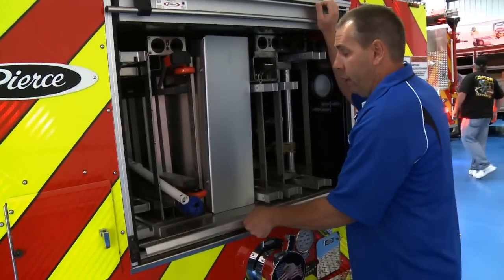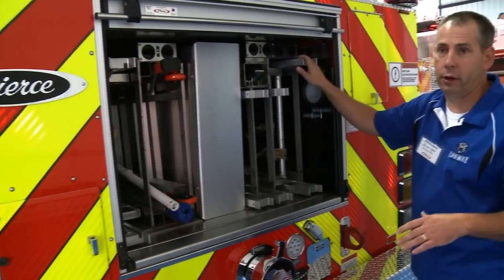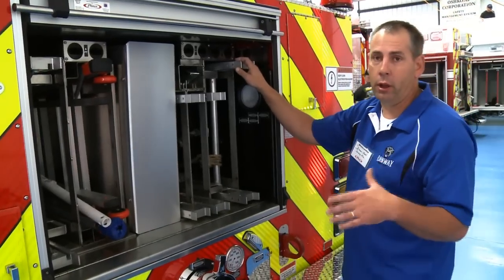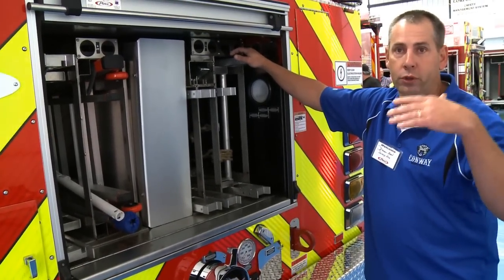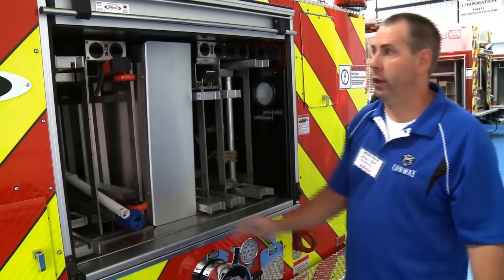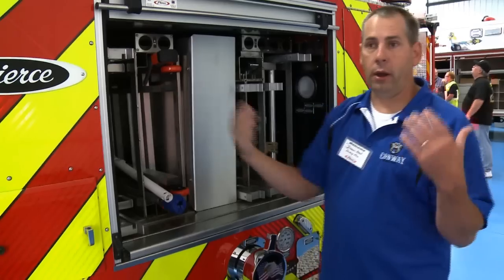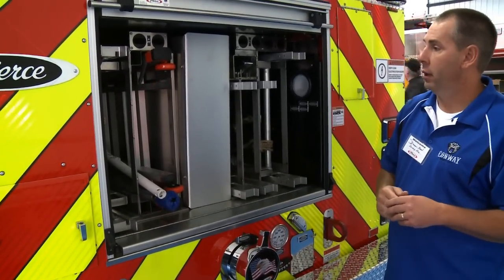One thing I really like about this ladder truck is we've got a 28-foot ladder instead of a 24. We run a lot of dormitories in the city of Conway that are three or four stories, and that extra few feet of ladder really helps. We've got the 35-foot as well, but if we've got a bunch of rescues to perform on a third floor, the 28 really comes in handy.